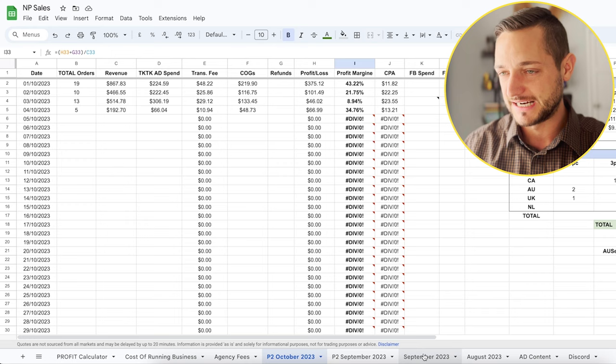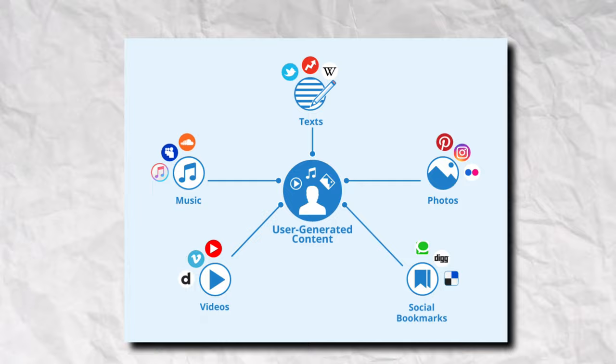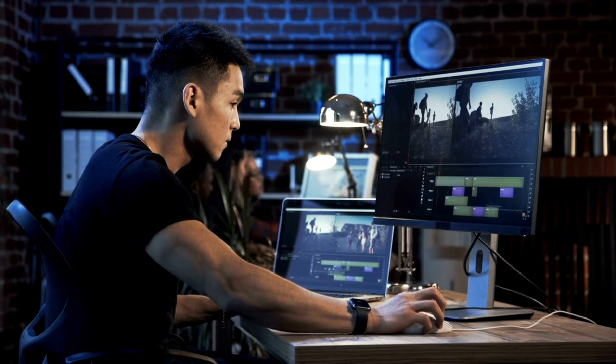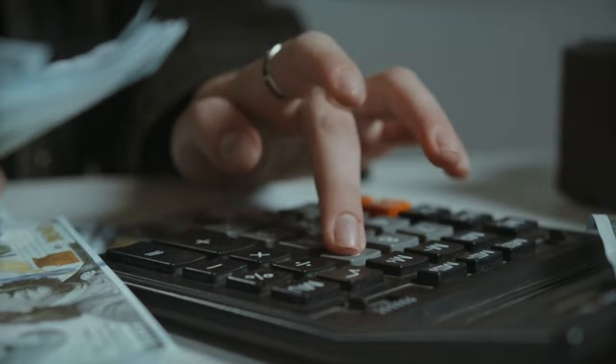Now let's talk about how we found this product and the other one I was talking about. When it comes to the second potential winning product, we are not running ads for it right now, simply because when we first started running ads we were making profits and losing money at the same time — basically breaking even. So we ordered UGC content: we sent this product to a video creator who shot an ad for us. We very recently received the video ads and we're now testing those. But for the past couple of days it didn't really perform well, so we're thinking about what to do next with this product.